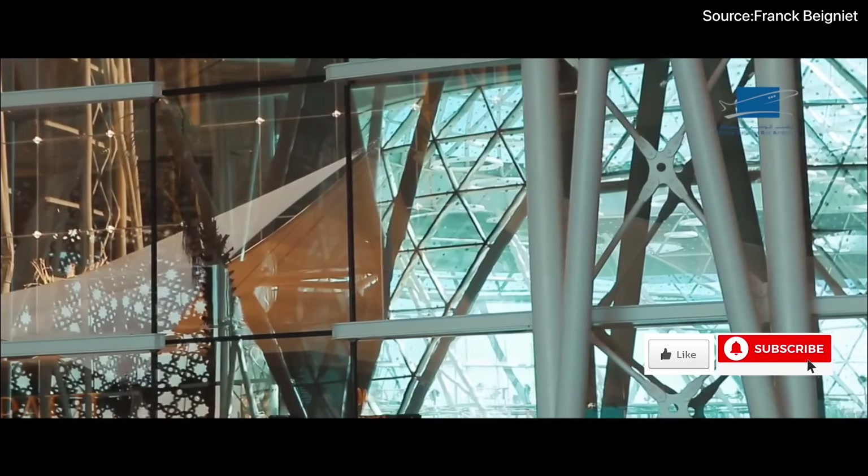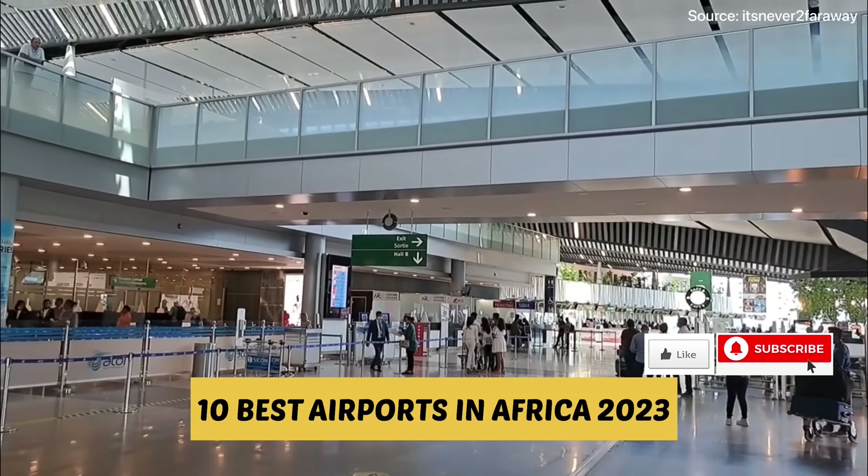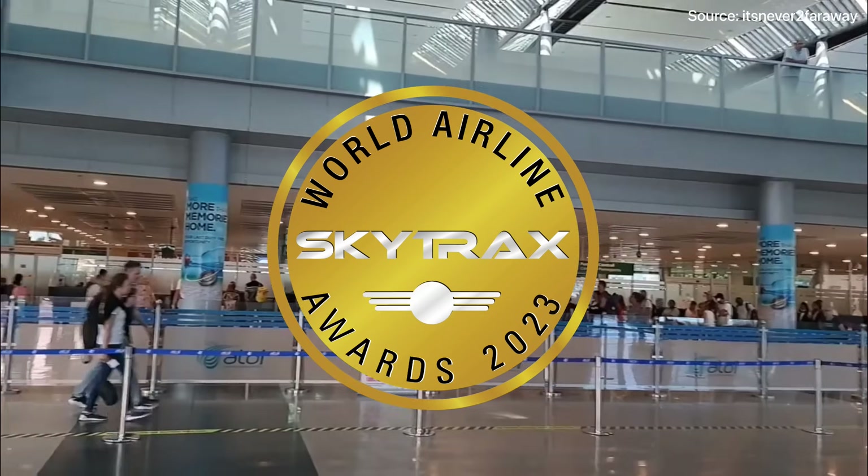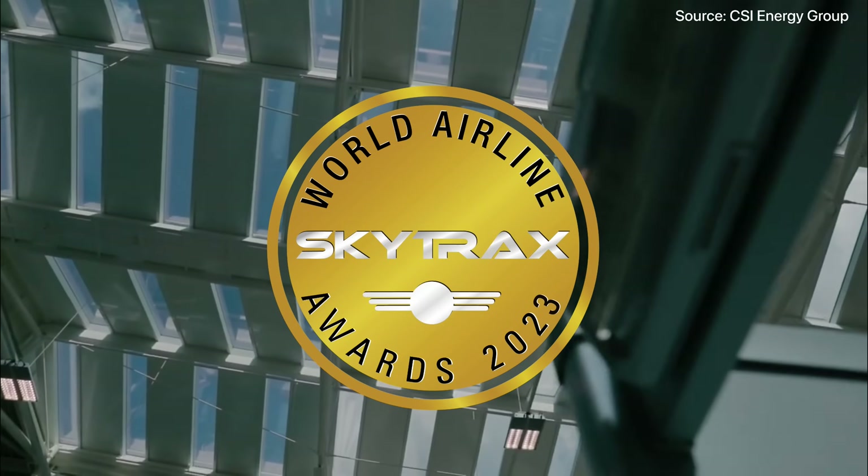Fasten your seatbelt as we countdown to the top 10 best airports in Africa 2023, according to Skytrax World Airport Rankings 2023.